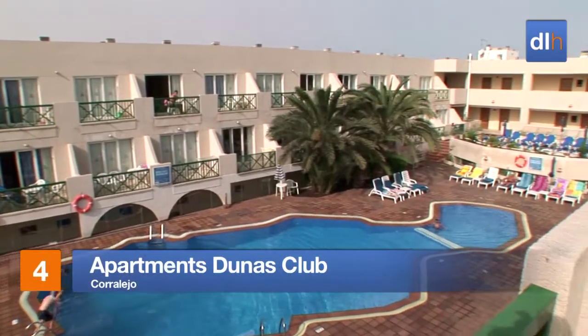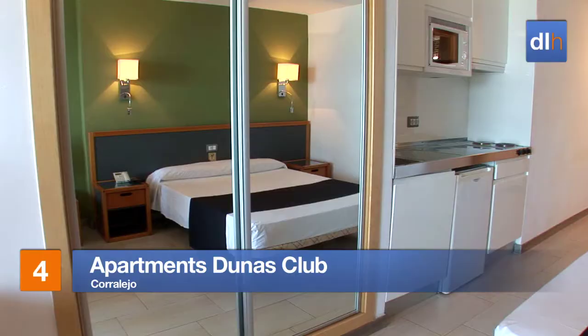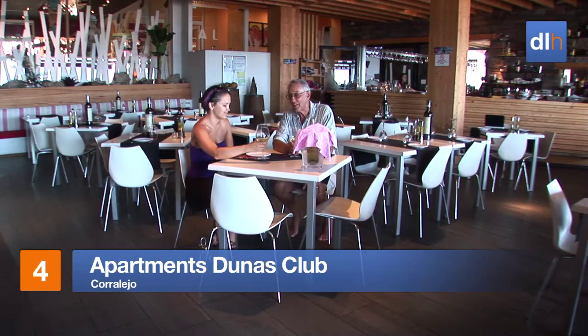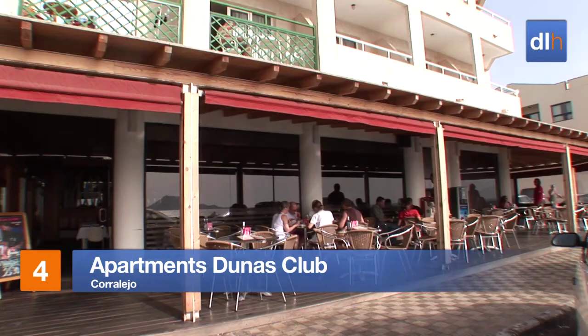The apartments at the Dunas Club are well equipped too. Many balconies offer views of the stunning Corralejo coastline, and you can relish these sea views in the à la carte restaurant.